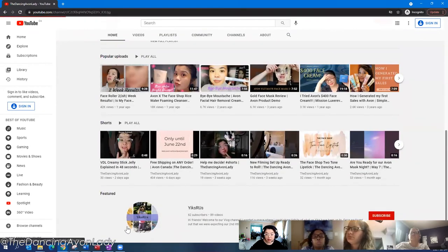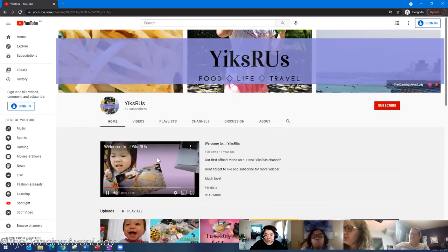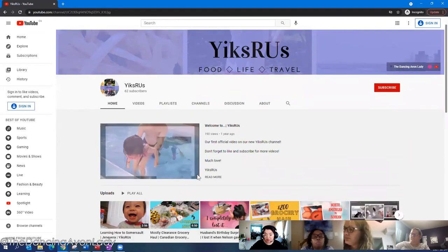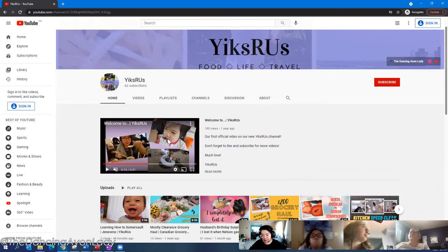You see how as a non-subscribed person on this channel it has a little intro video showing what the channel is about — traveling, family, food, eating. That's why I have a completely different channel for that, totally unrelated to Avon.